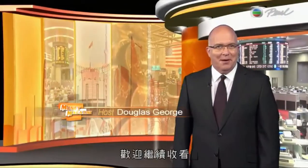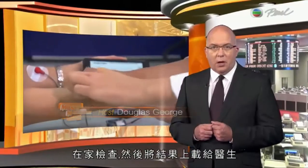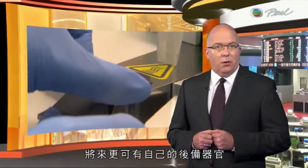Welcome back to Money Magazine. Having your medical checkups at home and uploading them to your doctor will soon become the norm. Not only that, Melissa Hekelea reports you could see a future where you can store your own spare parts.